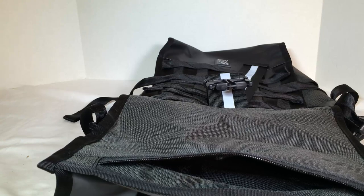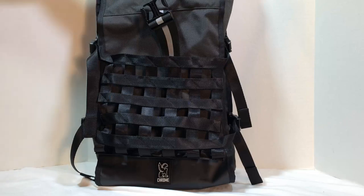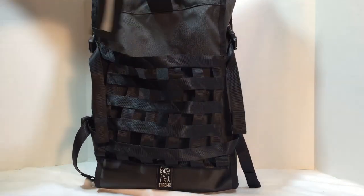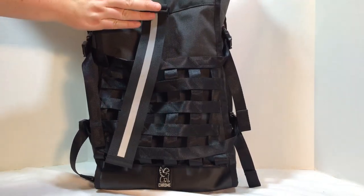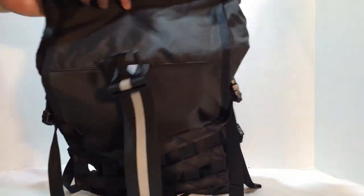Be sure to check them out — tell them Chris Foss sent you. It's chromeindustries.com. This is the graphite black version. There are a few different versions with some red on it if you want color options. You can also custom order one made just the way you want. Chromeindustries.com — the Barrage Cargo Bag.